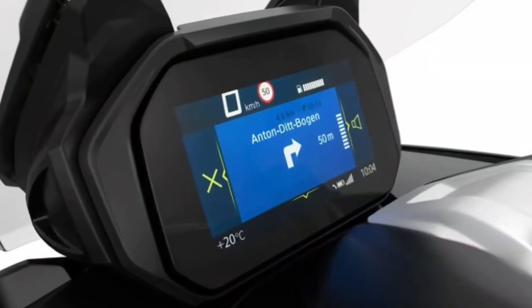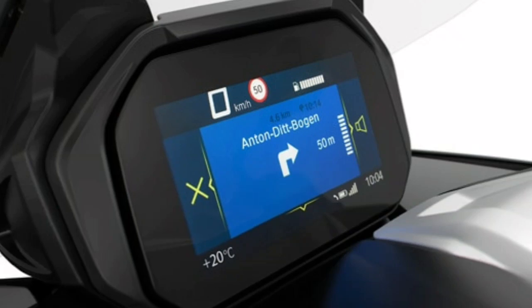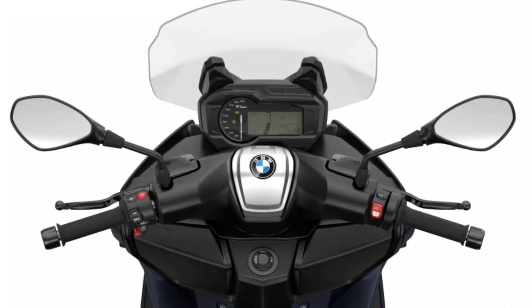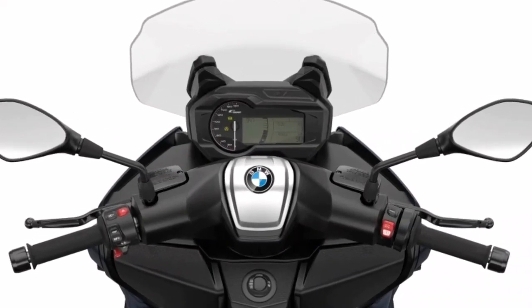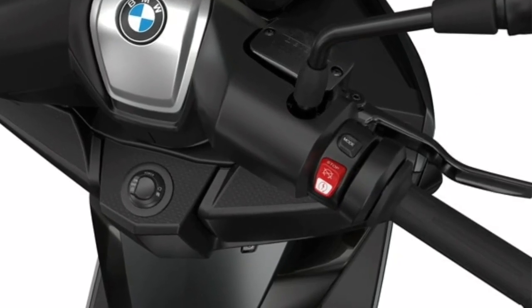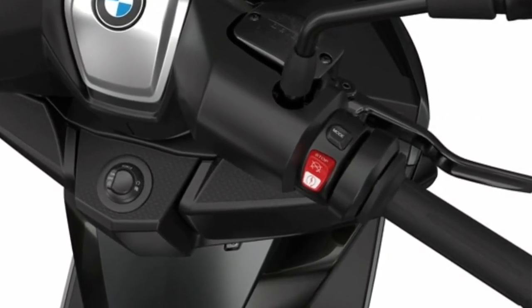BMW Motorad connectivity with TFT display links smartphone to scooter. Listen to music, make phone calls, navigate — keep an eye on everything on the 6.5-inch TFT display. Ride-by-wire and keyless ride: with the new e-throttle grip system.